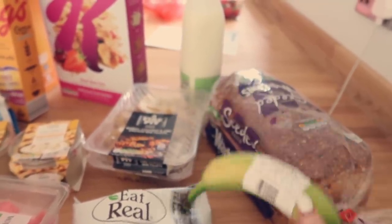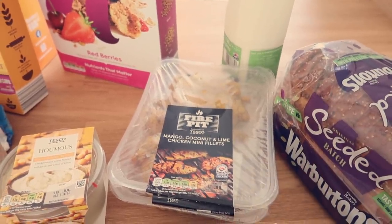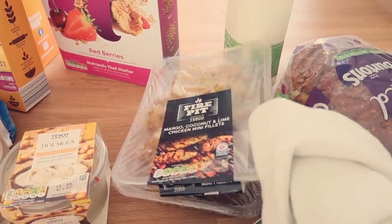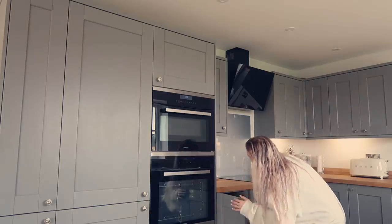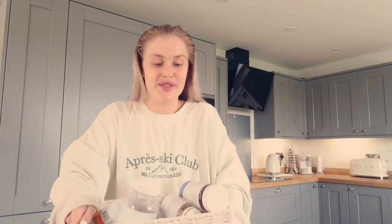I also got this chicken which is delicious on the barbecue, plus some halloumi, so we've got the essential barbecue bits covered. Before I put the food shop away I'm going to take my daily vitamins. I've got this big basket of vitamins all from MyVitamins — you guys know I have an amazing discount code which gets you 55% off the entire website. They have so much to browse through and their ninth birthday is coming up.